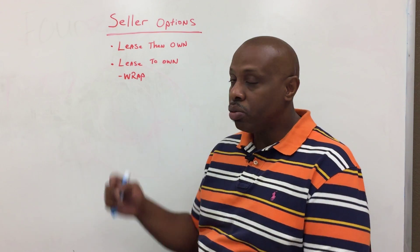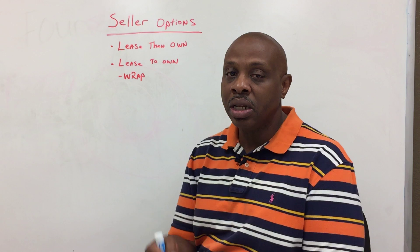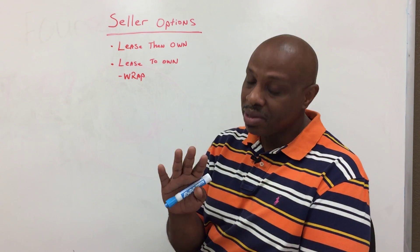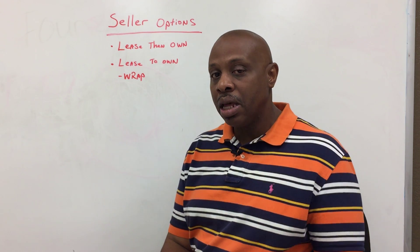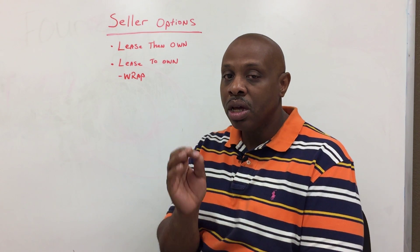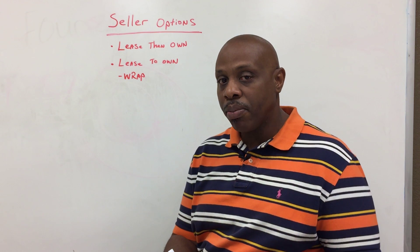With a lease-to-own, it's a little different because here we are actually moving the deed from the buyer to the seller. In some cases, we have what is called a RAP, meaning you can transfer the deed and still not have cleared your primary mortgage. So if that's the case, we can do a RAP for you as well.